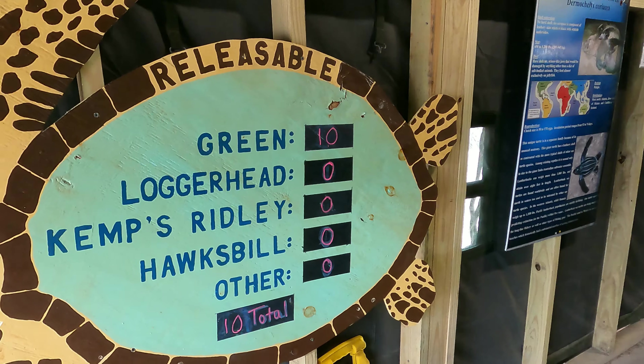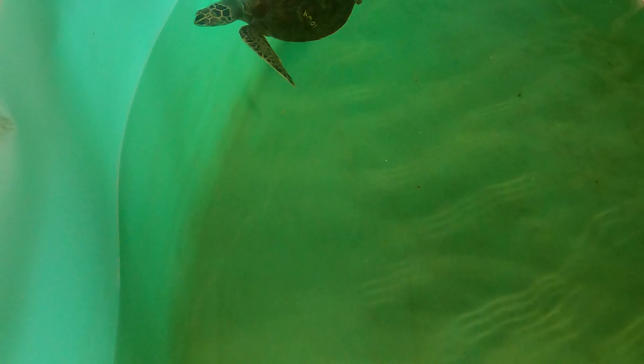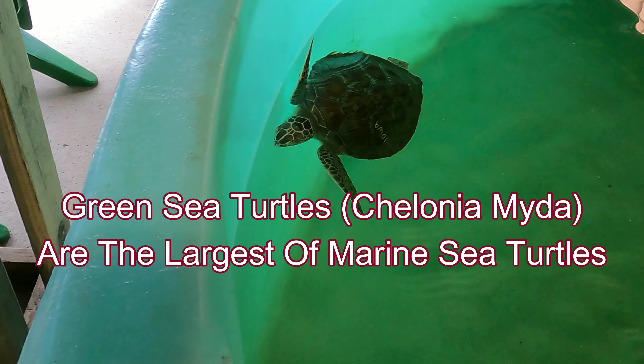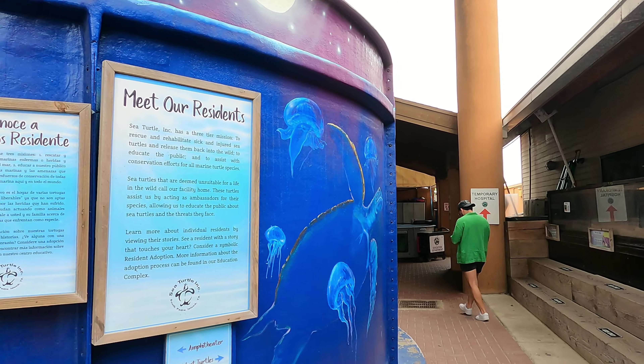Last week before we got here, they released some turtles. They notify the public through their Facebook page, so hopefully they'll release some of these guys while we're still here. I didn't realize they get up to 500 pounds — I had no idea.